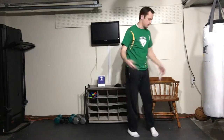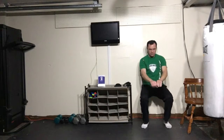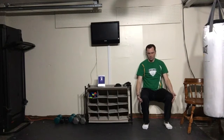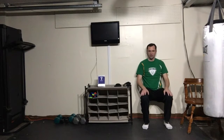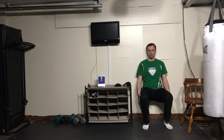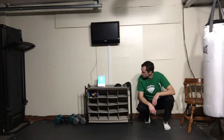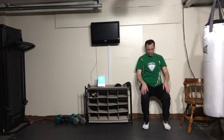Now let's do wall sits. Remember: your shins should be vertical — straight up and down — and your thighs horizontal. This makes it so you're sitting and using all your muscles to keep your body up against the wall. We're about one exercise behind the app, so let's do a little more wall sitting.